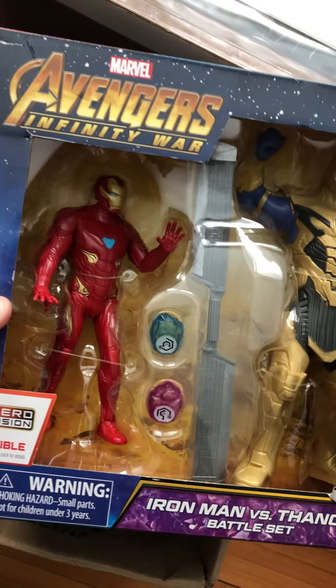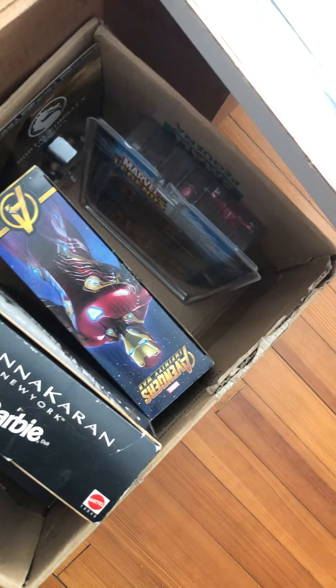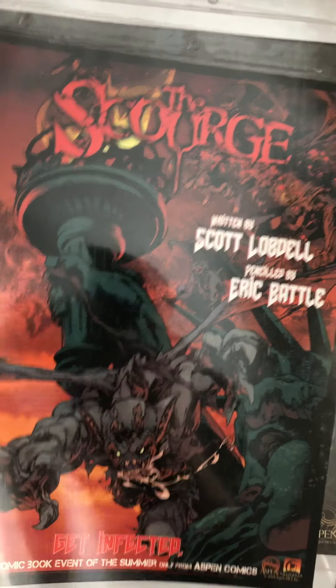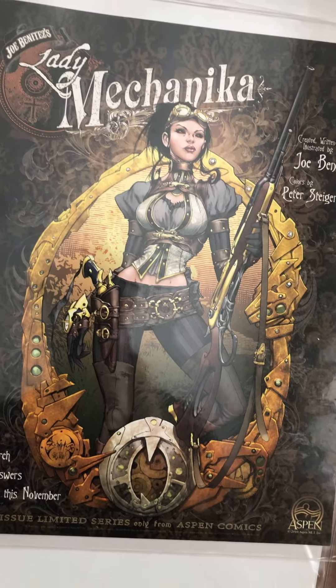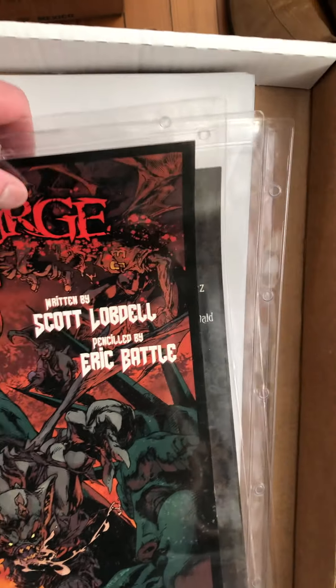We've got the Avengers with Thanos and Iron Man, Sabertooth, and some other posters — the Scourge, Mechanica — and some other Marvel posters underneath.